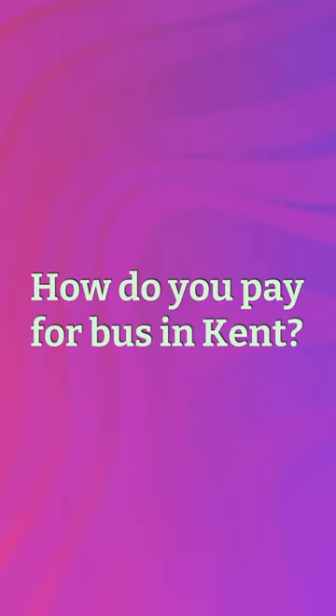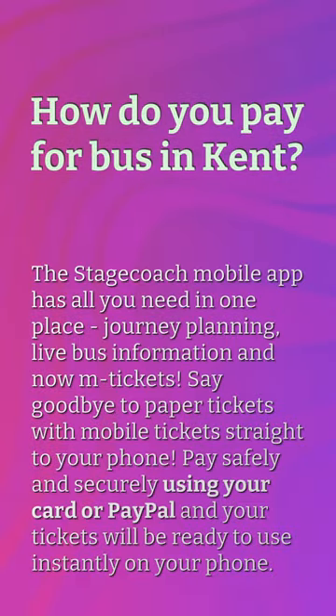How do you pay for buses in Kent? The Stagecoach mobile app has all you need in one place: journey planning, live bus information, and now m-tickets. Say goodbye to paper tickets with mobile tickets straight to your phone. Pay safely and securely using your card or PayPal, and your tickets will be ready to use instantly on your phone.